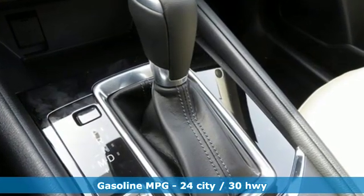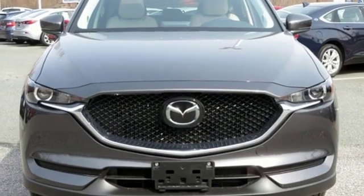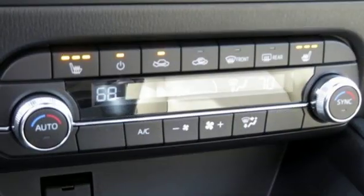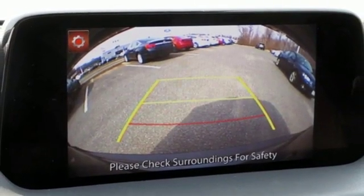Automatic transmission, dual zone climate control, streaming audio, auto-dimming rearview mirror, front heated sports seats, doors and push-button start proximity key, external memory control, power sliding sunroof, wireless phone connectivity, and inline four-cylinder engine.